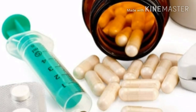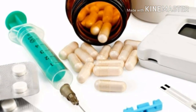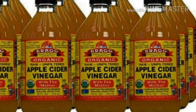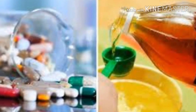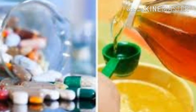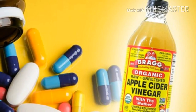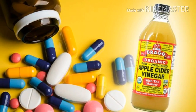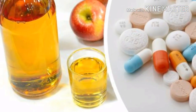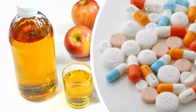Don't use apple cider vinegar if you use any of these medications. Apple cider vinegar provides many health benefits and can treat a number of medical issues. However, when combined with some medications, apple cider vinegar can cause side effects and lead to serious problems. Taking apple cider vinegar with certain medications can lower the potassium levels in the organism, so you should not combine them.